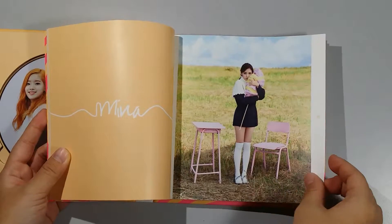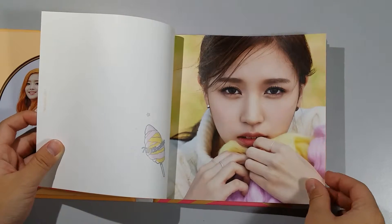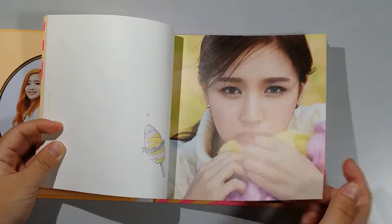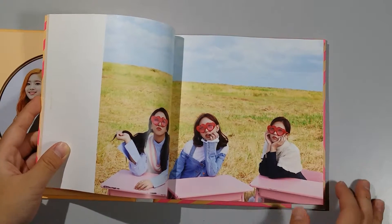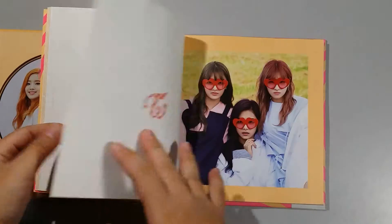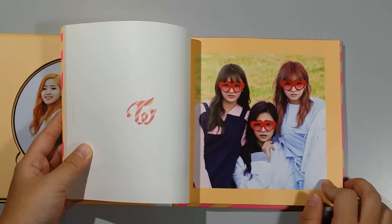We have Mina — I was expecting just cloth, it's just cloth. Oh my gosh, they're so cute! And now we have Momo, Jihyo, Sana, and Tzuyu.